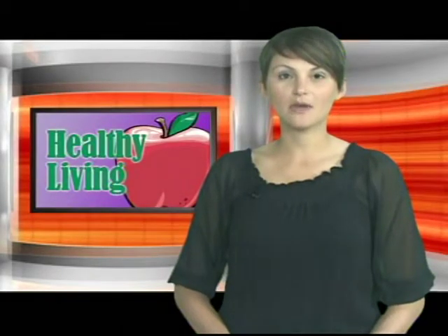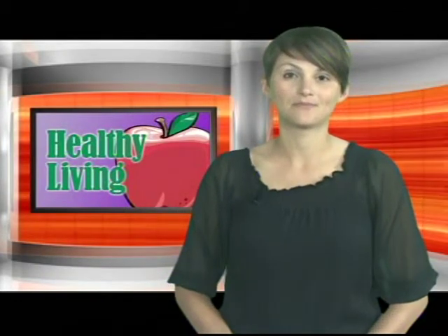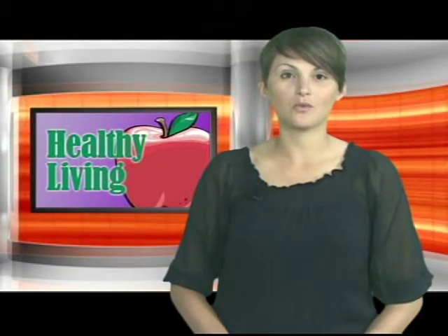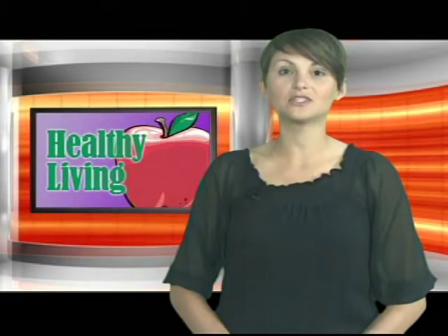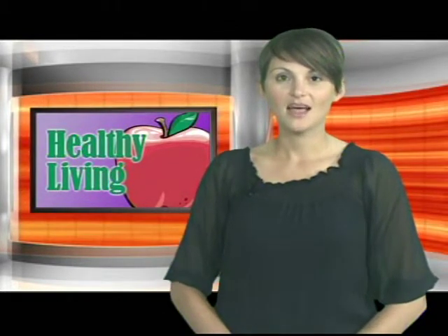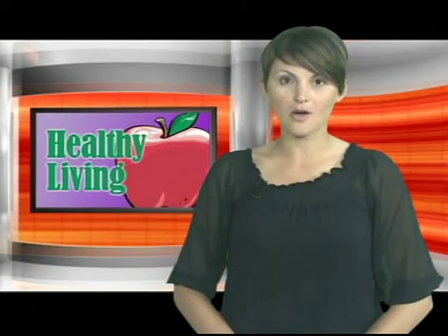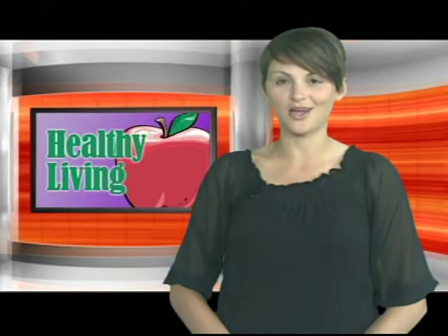Dealing with a cancer diagnosis can be a hard pill to swallow for both the patient, their family, and friends. To help make treatment easier on everyone, the Foley Cancer Center at Rutland Regional is working one-on-one with patients during the transition. ACCESS was invited to visit the center and speak with its staff about how they're trying to make patients smile and offer support.